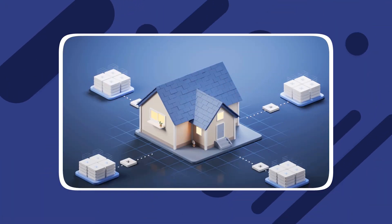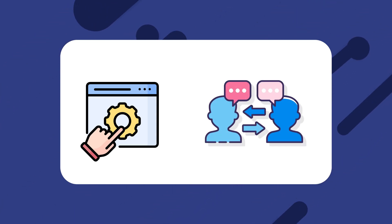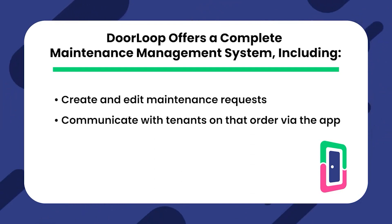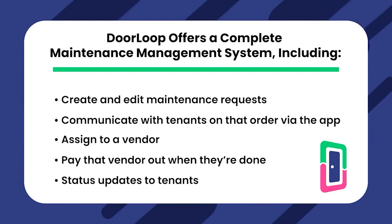Feature: maintenance management. Maintenance management is another invaluable feature you get with property management software — especially considering that it allows you to funnel maintenance requests into a central location, saving you a lot of time and headache. With Buildium, tenants can create maintenance requests and you can communicate together on that request, issue work orders to vendors, and pay them via the platform. QuickBooks does not offer maintenance management features. Doorloop offers a complete maintenance management system including creating and editing maintenance requests, adding attachments, communicating with tenants via the smartphone app, assigning to a vendor and paying that vendor when done, and offering status updates to tenants along the way.